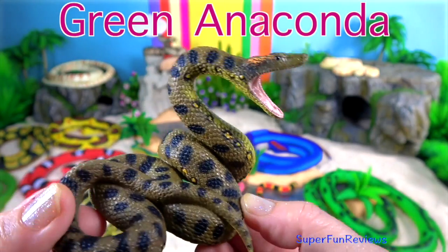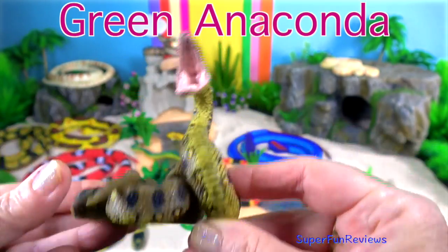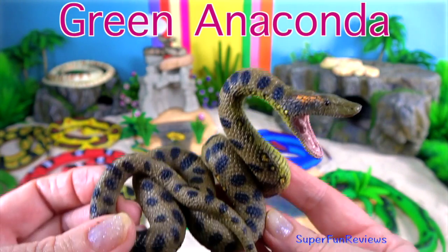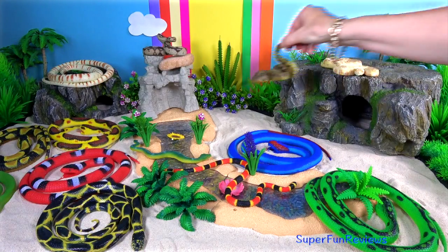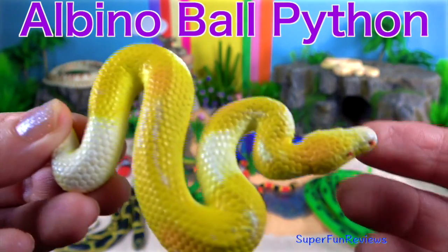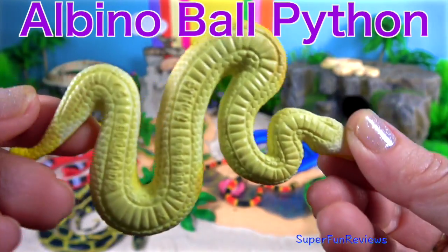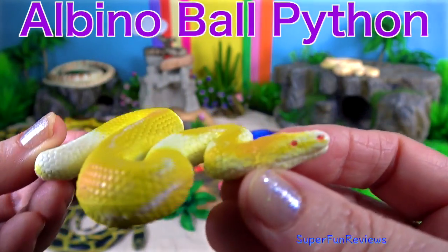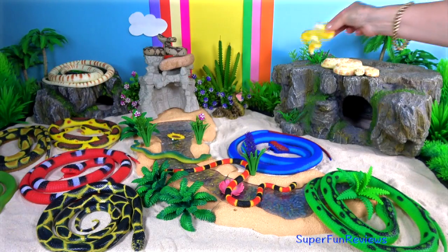The green anaconda hunts on land and in the water, but prefers water where it can move with ease. It can stay under the water for 10 minutes before it comes to the surface to breathe. The albino ball python is a python species found in sub-Saharan Africa. Please subscribe and like if you like snakes.